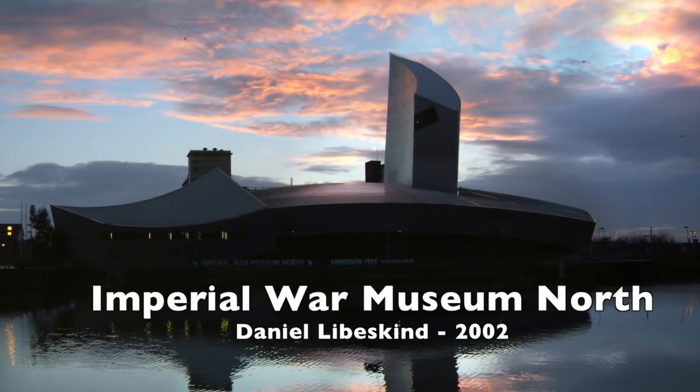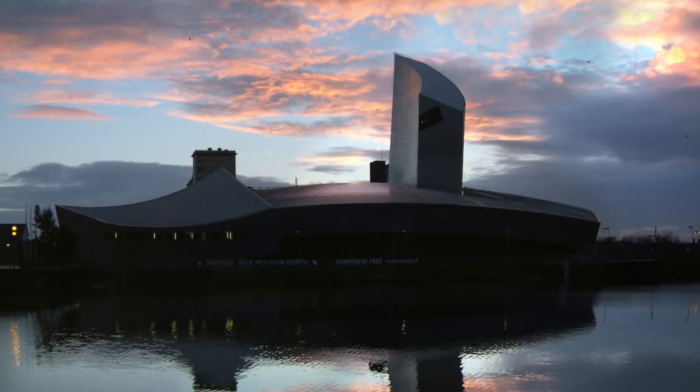Number 5: The Imperial War Museum by Daniel Libeskind, 2002. It represents a world shattered by war.